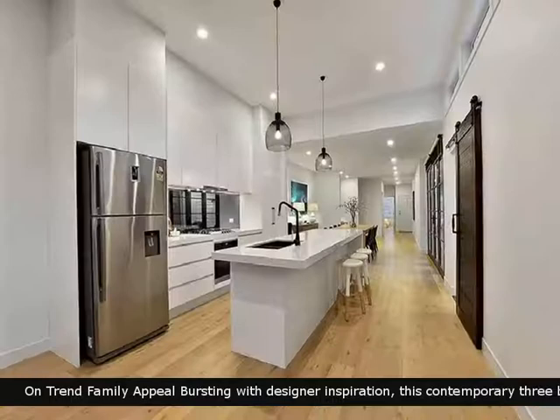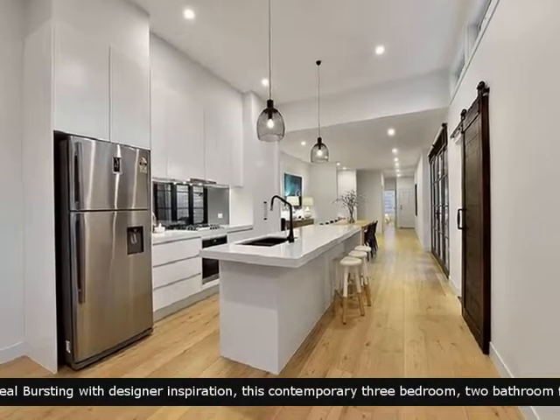This property boasts a beautiful kitchen that you can take pleasure in preparing family meals.